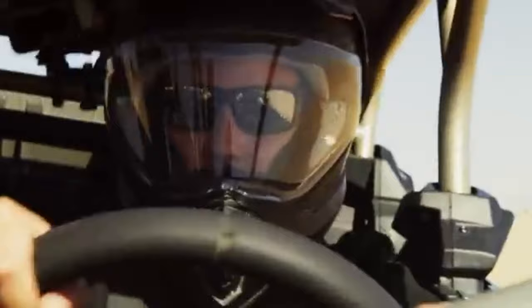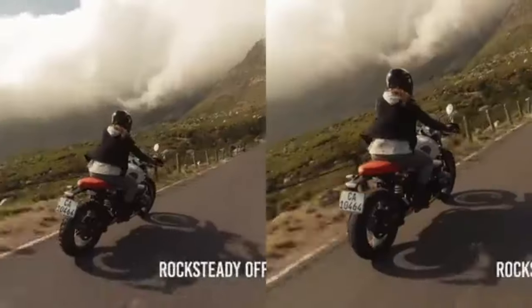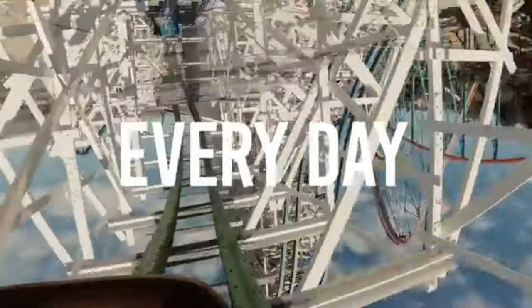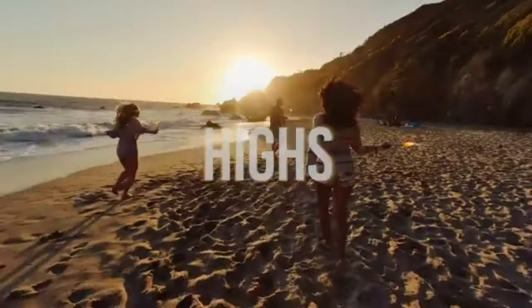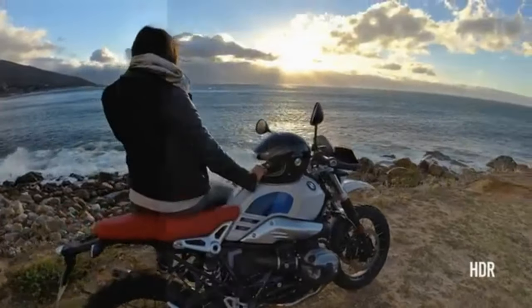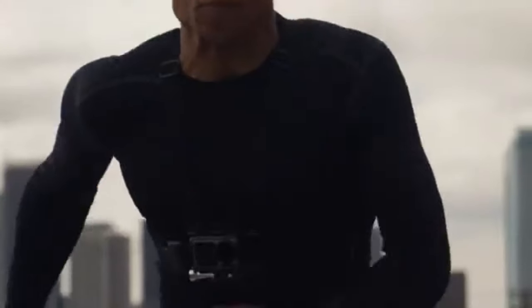With 4K HDR video and RockSteady stabilization, you can capture ultra-smooth footage in any environment. The Osmo Action is also waterproof up to 11 meters, making it ideal for underwater adventures.